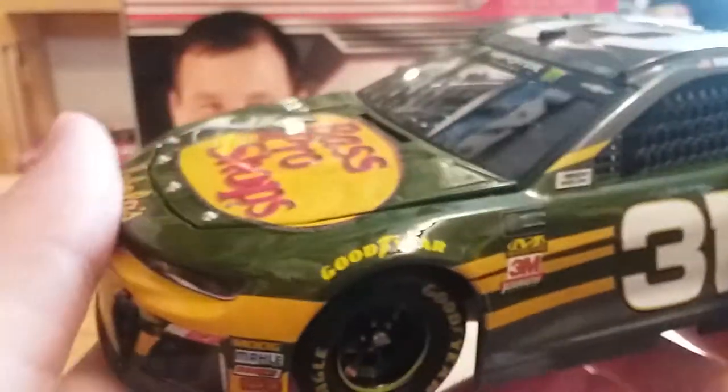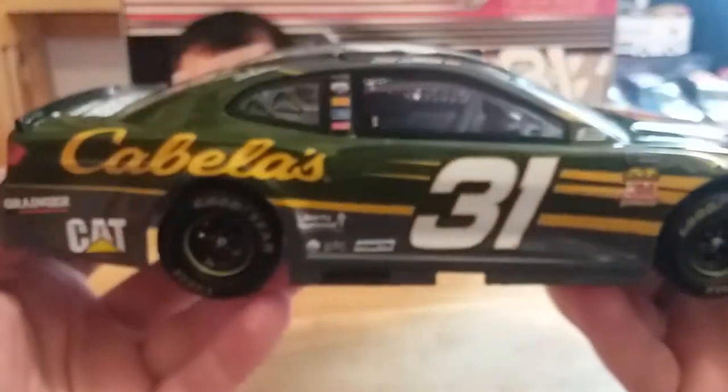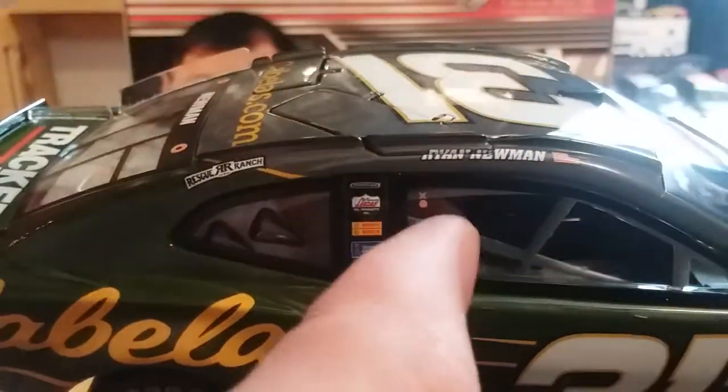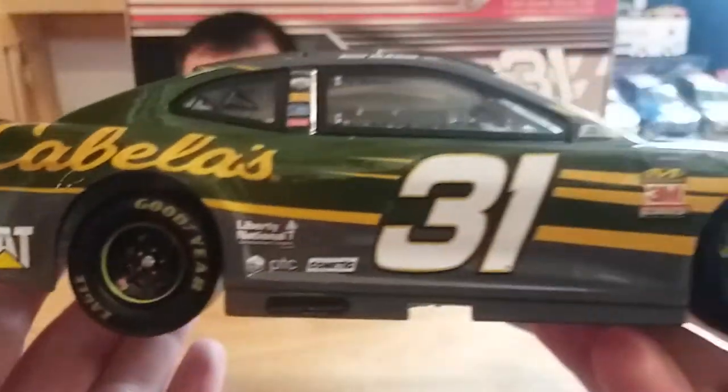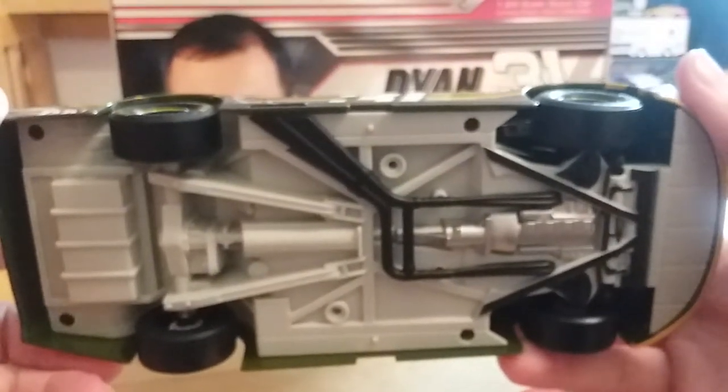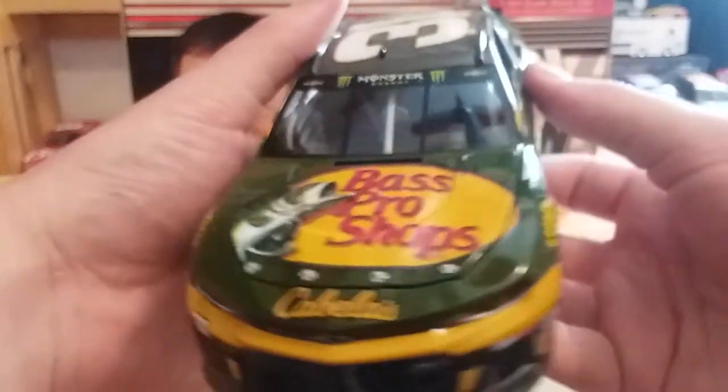We've got Ryan Newman on the name rail, Liberty National, Comedic, and PTC, and there are our contingencies. On the right side of the car we've got a little bit of a quality control issue by Lionel right here — some red paint or something — not that big of a deal. And there's the underside of the car if you care to see it.